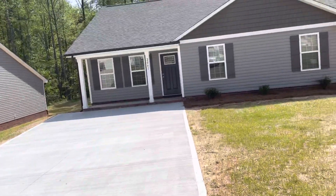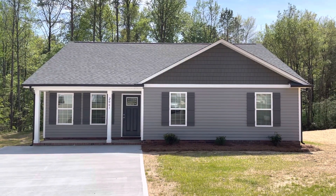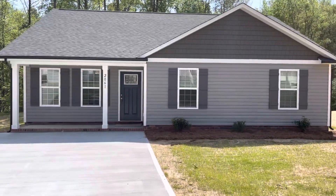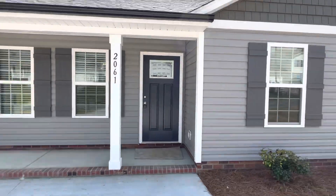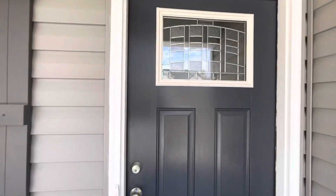Hey everybody, Josh again from PrezPro Homes. Today I'm going to walk you through the four-bedroom Abigail plan. This home is being built in Cabarrus County in Kannapolis. We offer this home in three and four-bedroom plans, and this is the four-bedroom plan.